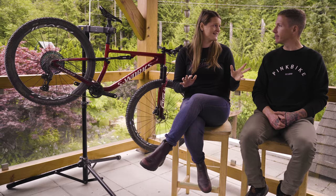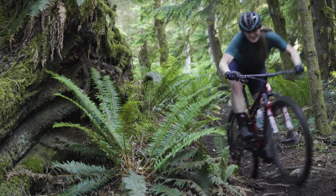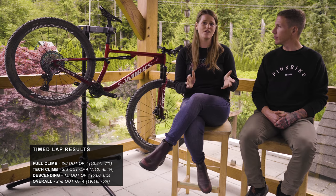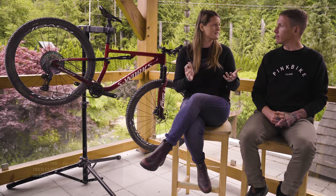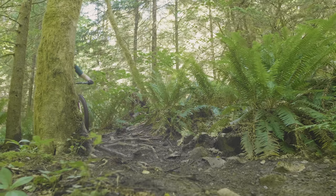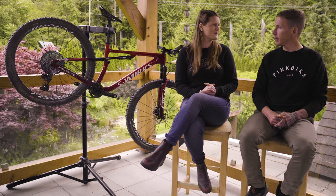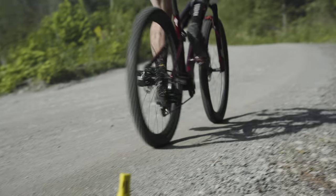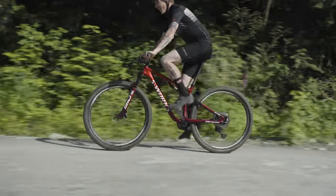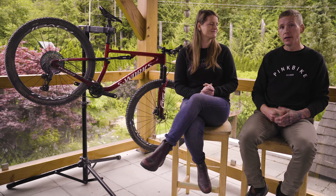This bike had the fastest ascending time — no dropper post. It was really confidence inspiring on the downhills. On the overall lap time it tied for second place, tying with the Trek Super Caliber. We had the Brain in one of the more open settings to keep things consistent — we didn't use the lockout on any of the other bikes, so we didn't put the Brain in full-firm here either. For the efficiency test it was second place with the Brain in the middle setting — about four seconds behind the Canyon, but still very quick.